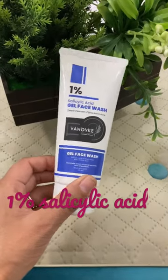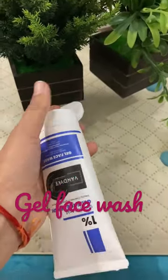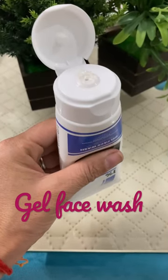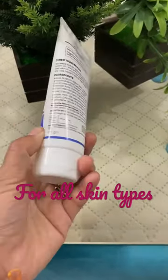So today I am going to use Van Dyke face wash. In this case, you will get 1% salicylic acid and it will be in gel form. It will also be deeply cleansing your skin. The best thing is it can be used for all skin types.